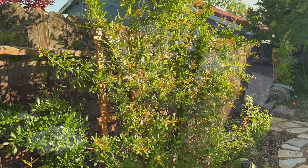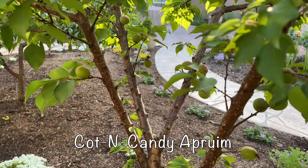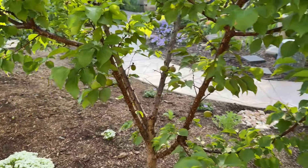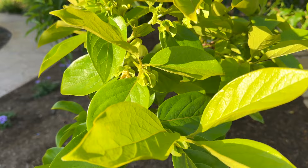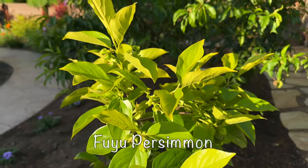One of the things that has changed is that I am seeing flowers on the pomegranate. This is the Pink Satin here, and I've seen a bunch of flowers on the Wonderful pomegranate as well. I did see flowers last year but I didn't get any fruit, so we will see what happens this year.